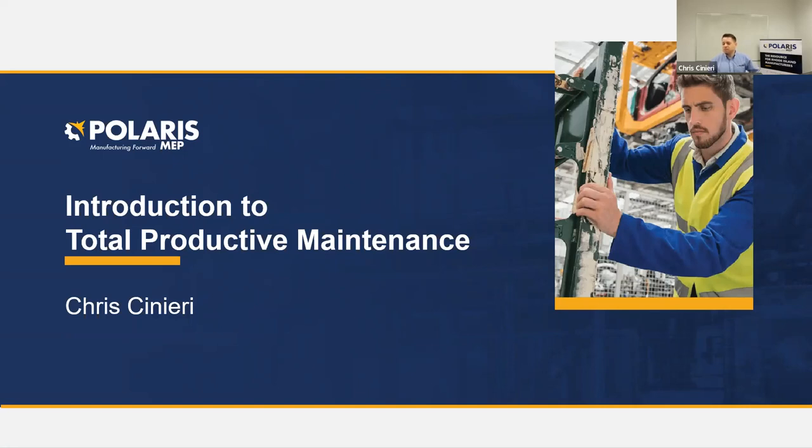Well, good morning, everybody. I'm Erin Reed, I'm the Marketing Lead with Polaris MEP, and we are in luck today because Chris Zaneri is our presenter for this Introduction to Total Productive Maintenance.